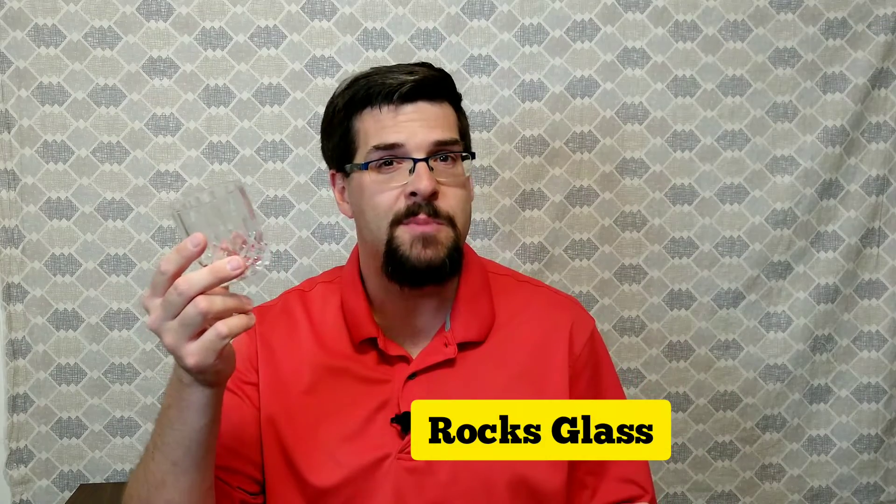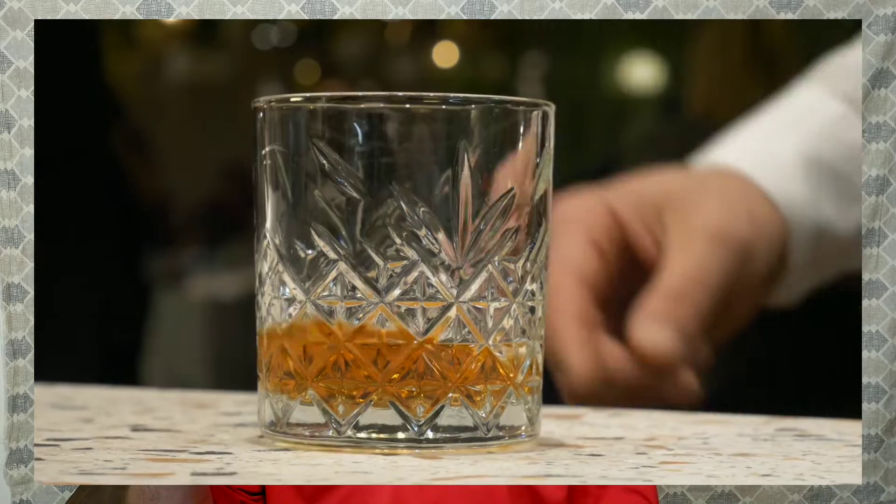First off, the rocks glass. This is a classic glass you see in most movies when people are drinking scotch or whiskey. This is what you'll find in most bars when you ask for a neat pour of whiskey. Unless they're a fancier whiskey bar, they typically just have the rocks glass. Now this is the best glass for ice, but you can still use it for a neat pour. You'll get a lot of good nose out of it, but it won't be as defined as any other glass.